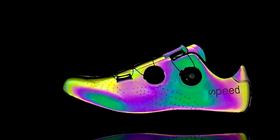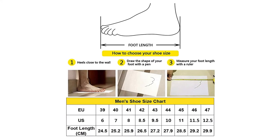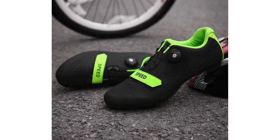The adjustable rotating buckle and hook-and-loop straps design makes this cycling spinning shoe easy to slip on and stay on your feet. It only takes 5 seconds to put on and take off quickly. This shoe is very lightweight at 451 grams.